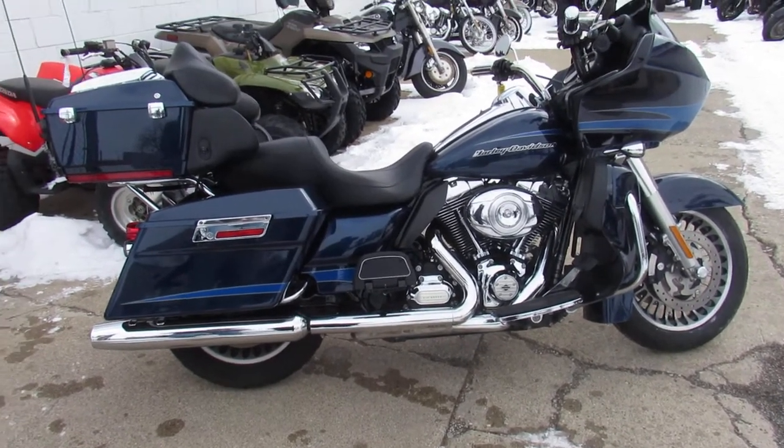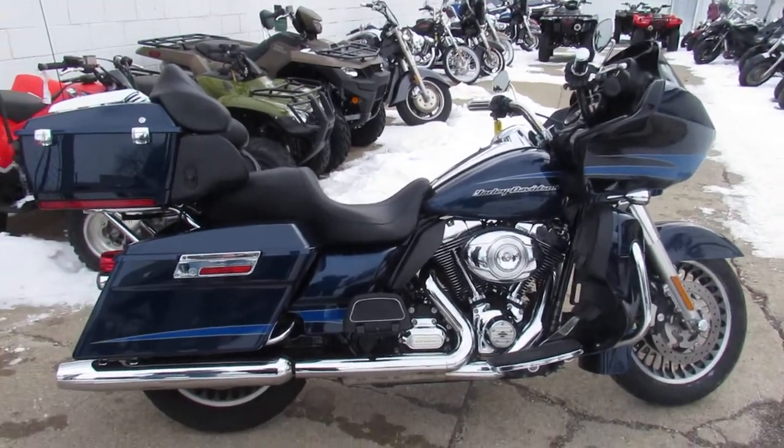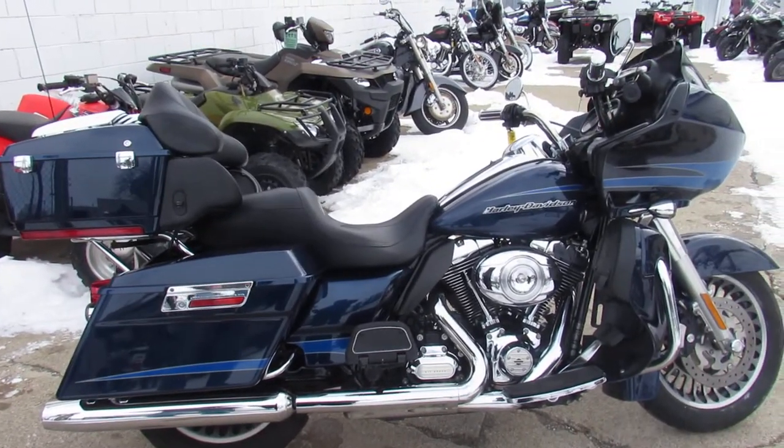It's got one of the best touring bikes with a fixed fairing. Crank up the tunes, hit the open road, get out there and have some fun.